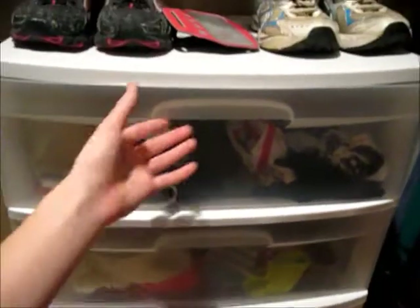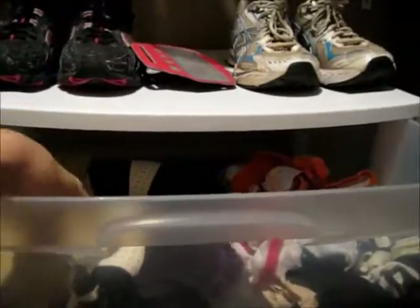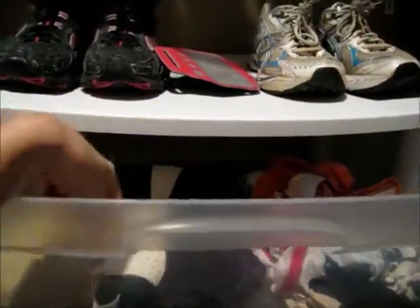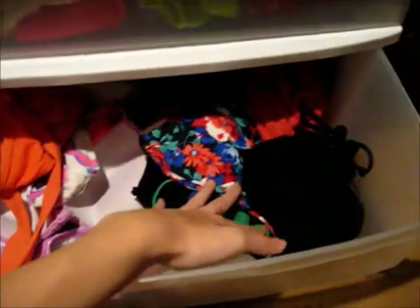Right here is the second white drawer. In here you can already see I keep like bras, underwear, and bandeau tops — I won't really get into all that. And then in here I have leg warmers, socks, tights, and more socks. Someone came and ate half of my socks from the dryer. And then down here I have bathing suits.